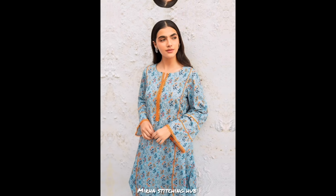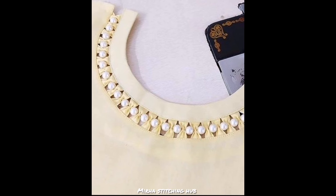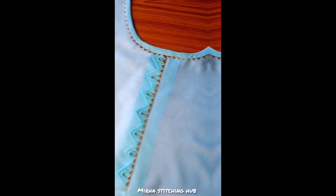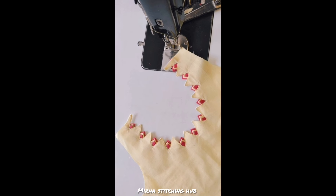On this channel I am going to have a lot of videos and tutorials. If you want a video on any topic related to stitching or designing ideas, just let me know in the comment section and I will make a video for you.